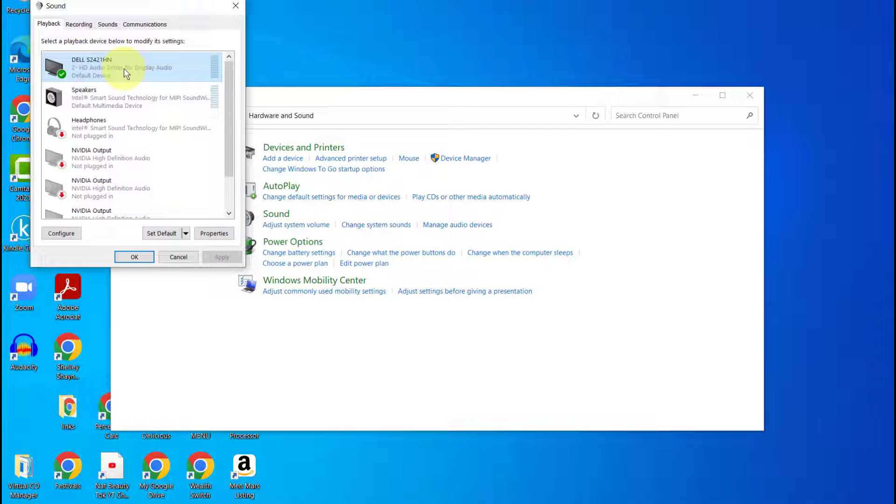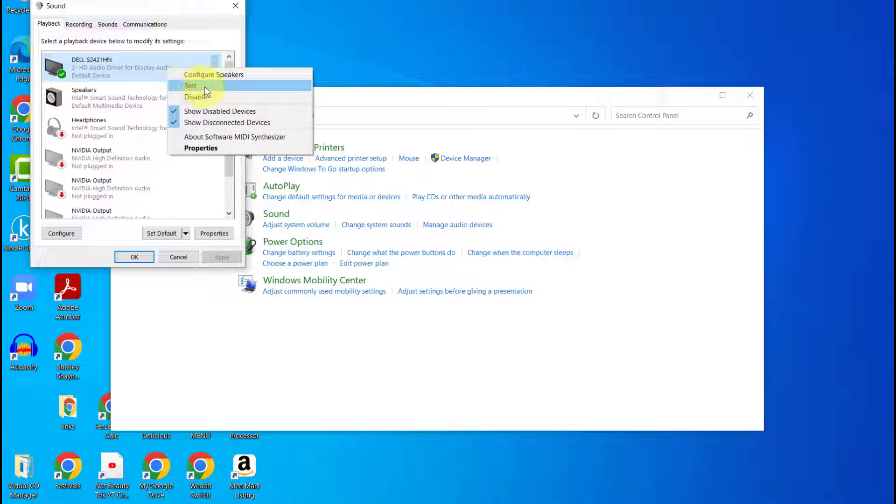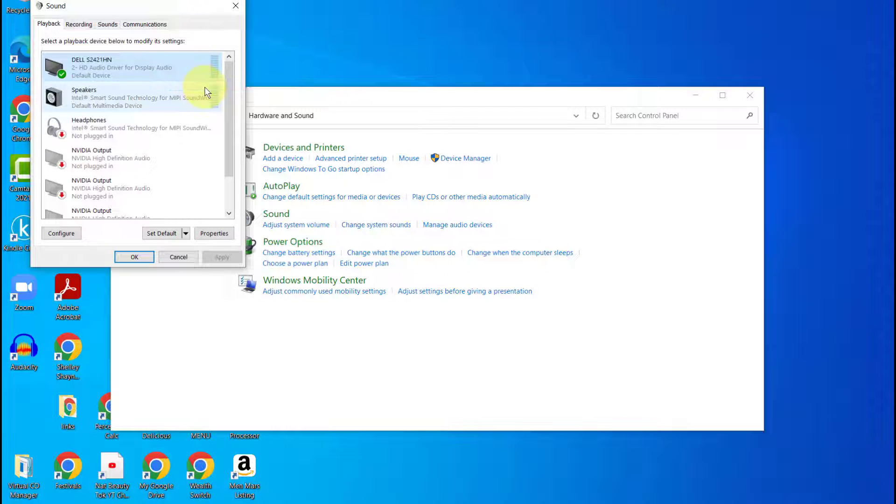At first glance, it made sense for this to be set as the default option, but with this setting selected as a default, I did not hear any sound from my computer. So the setting was incorrect, and here's how I discovered it: when I right-clicked and selected Test — which is something you want to do for all of your devices — even though I saw all the horizontal bars moving up and down, I could not hear any sound.